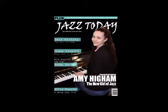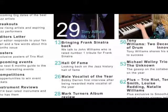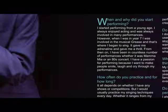I have chosen to use the forms and conventions rather than develop or challenge them, as I wanted to ensure it looks professional and fit the codes and conventions of a real music magazine.